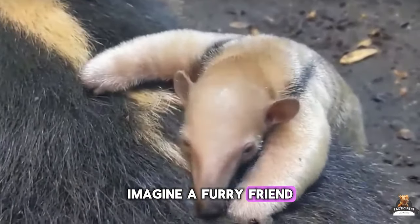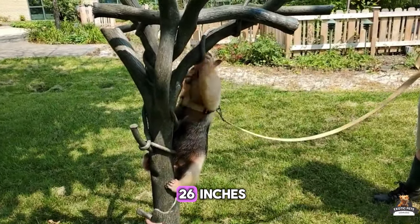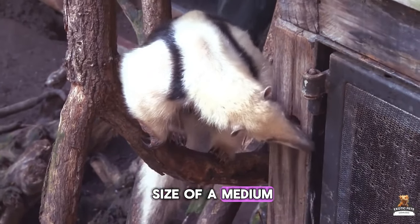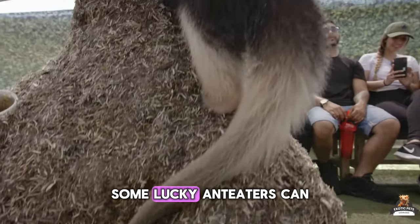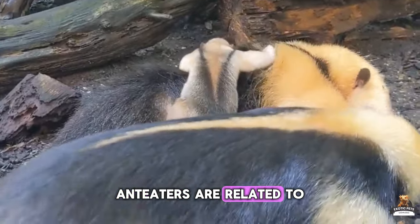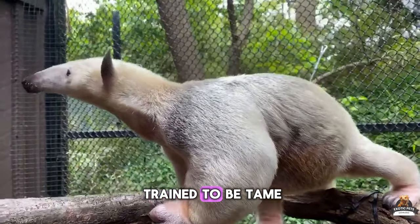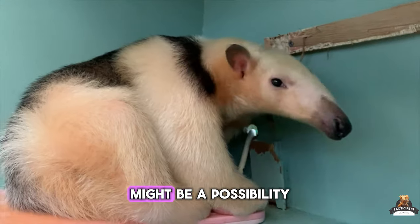Imagine a furry friend that's 13 to 35 inches long with a tail that adds another 15 to 26 inches. These little guys — or gals — can weigh between 3 and 18 pounds, making them about the size of a medium-sized dog. While their lifespan is typically around seven years, some lucky anteaters can live well into their teens. Here's the coolest part: anteaters are related to sloths and armadillos. And if raised from a young age, they can actually be trained to be tame, meaning quality cuddle time with your very own anteater might be a possibility.